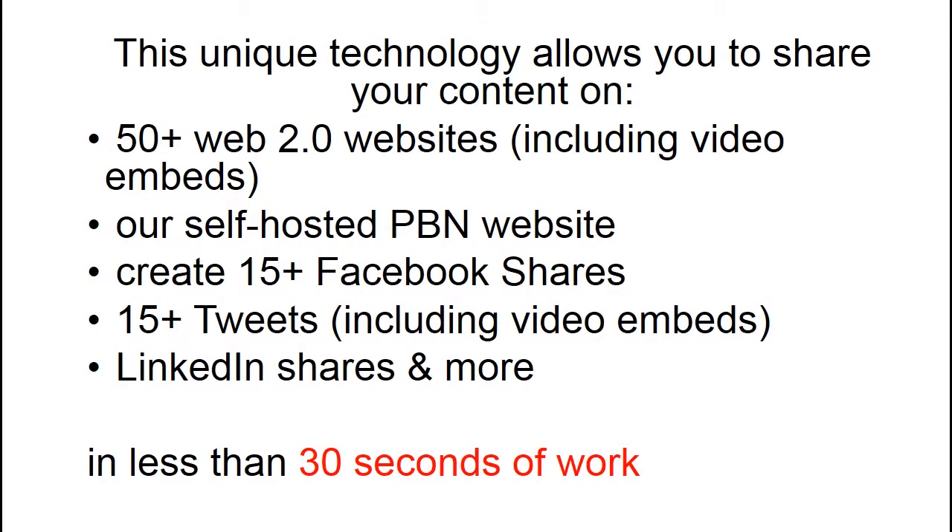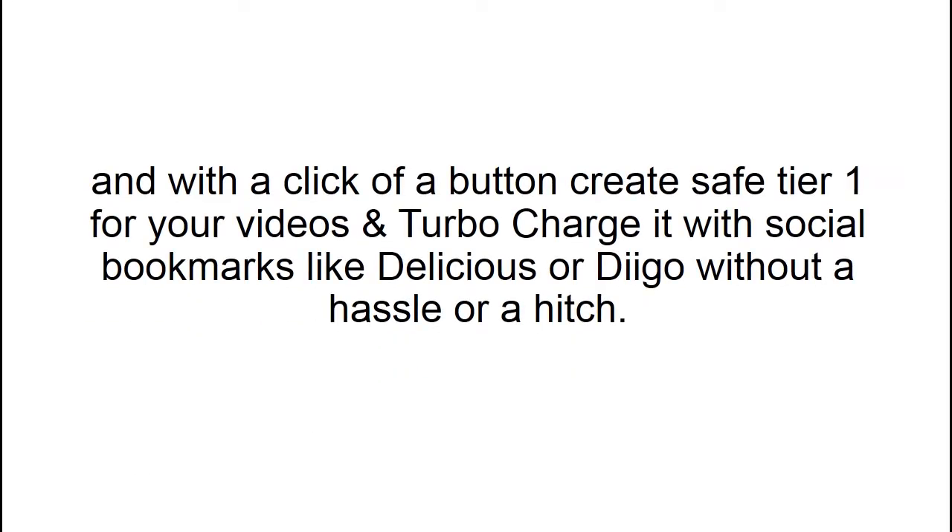This unique technology allows you to share your content on 50 plus Web2.0 websites including video embeds, our self-hosted PBN website, create 15 plus Facebook shares, 15 plus tweets including video embeds on Twitter, LinkedIn shares and more — all in less than 30 seconds of work. With the click of a button, create a safety tier one for your videos and turbocharge it with social bookmarks like Delicious or Diigo without a hassle.